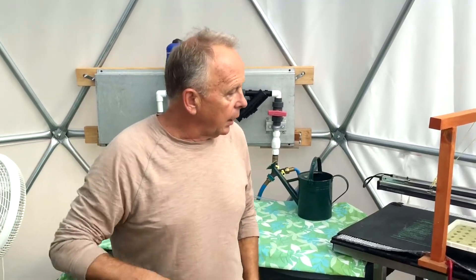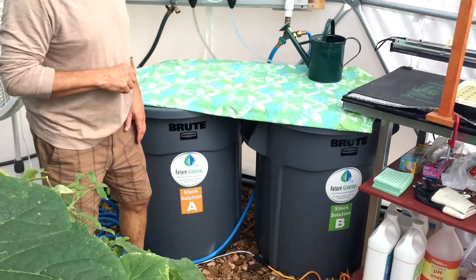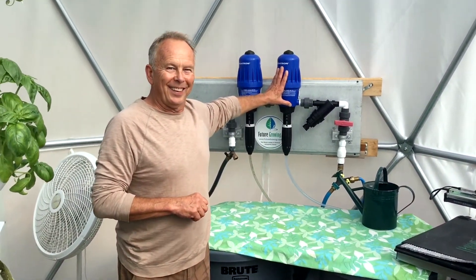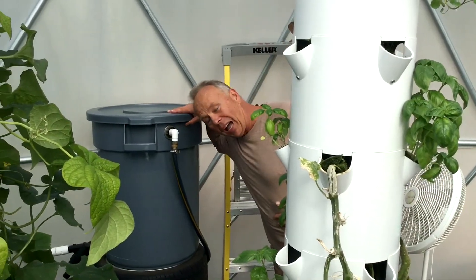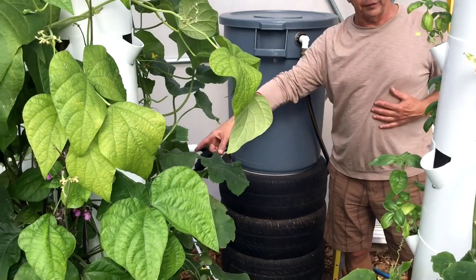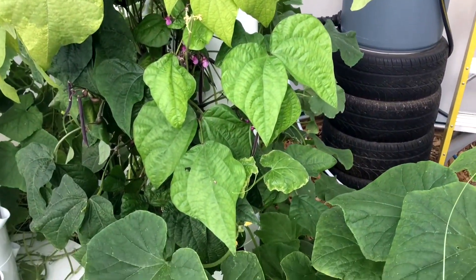The water mixes with nutrients that are down here in these bins, and it runs through what's called a Dosatron. It goes over into a holding tank, and this is a gravity feed system that automatically fills the reservoirs at the bottom of the vertical towers.